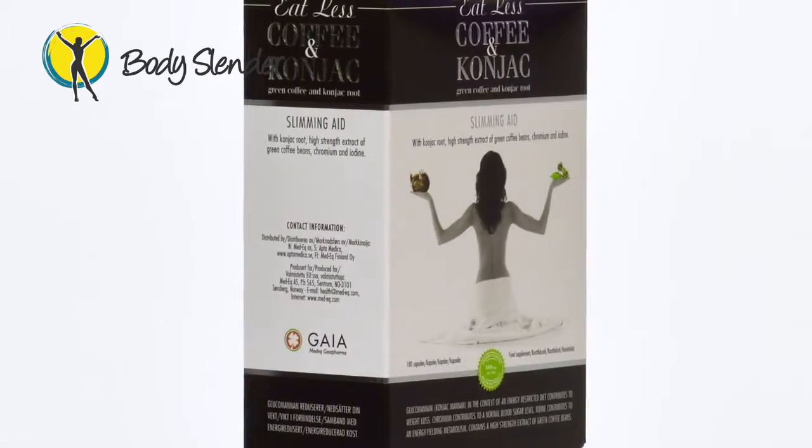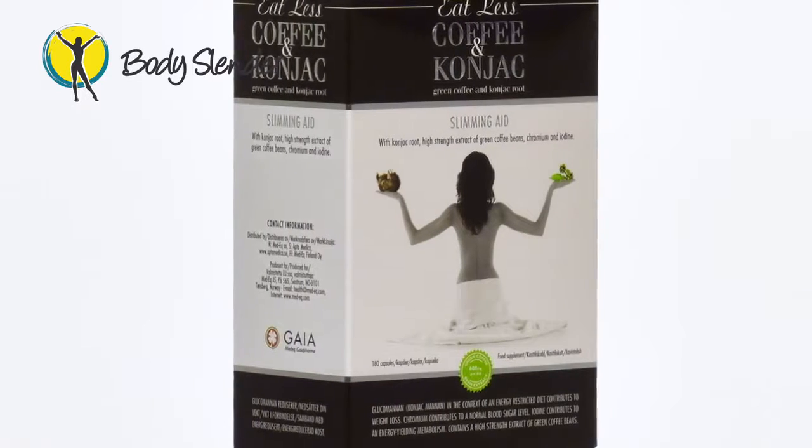The second tool in the 30-Day Slender Programme is a one-month supply of Coffee and Cognac. Coffee and Cognac is our newest dietary aid, which has been specifically designed to assist you on any diet plan by helping you to feel fuller at mealtimes, thus decreasing the amount you eat whilst also increasing your metabolism.